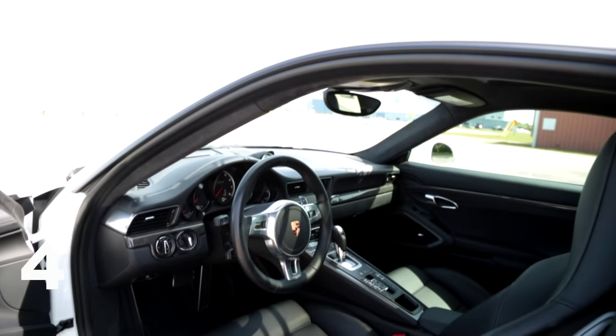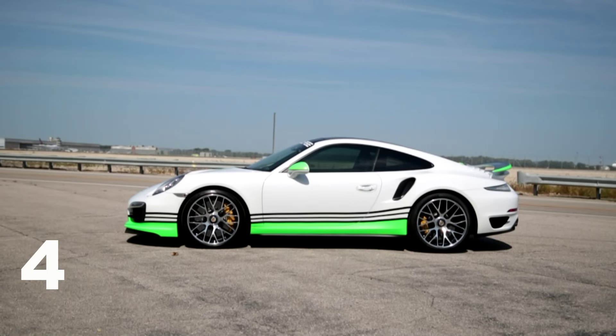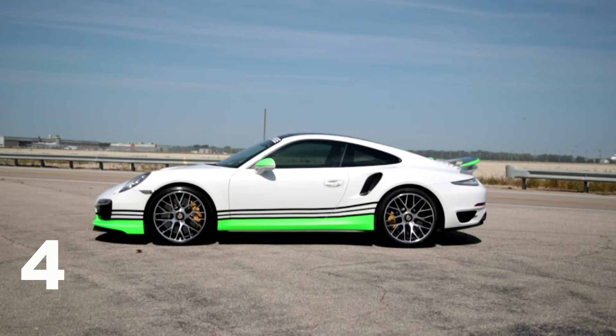Supercars and practicality are not always synonymous, but in the 911's case, this Turbo S is one of the most practical supercars in existence. You have tons of space inside — it's even got four seats, and headroom and legroom are great. There's a great trunk in the front. This is a car you could use on a daily basis; it won't punish you like some other cars. It's easy to see out of, and you could literally drive it daily and then go to the track and demolish other sports cars or supercars.